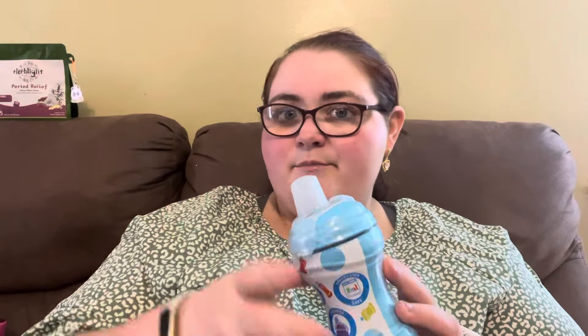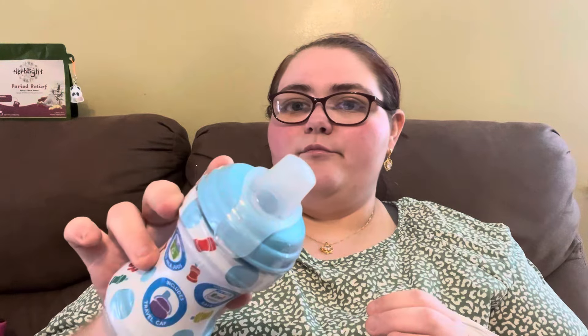I want to get him one but I need it to be leak-proof. I saw a video on TikTok and I don't remember the brand, but I need to get it because they both like to tip their sippies and leak it everywhere. This is the Replay soft spout cup — more of a straw type with a fat little straw — so I'm going to try this one with him and see how he does.